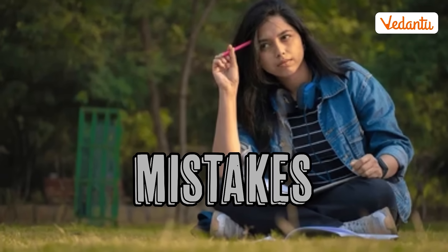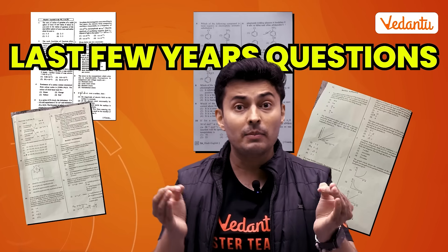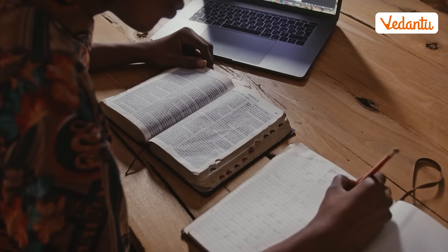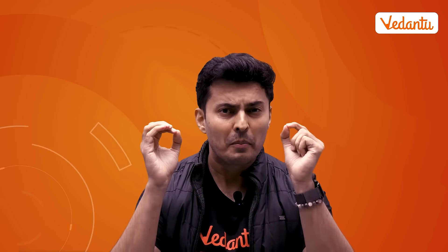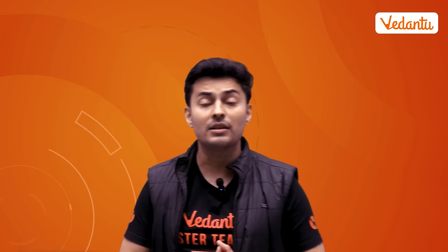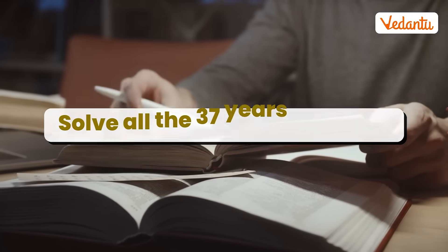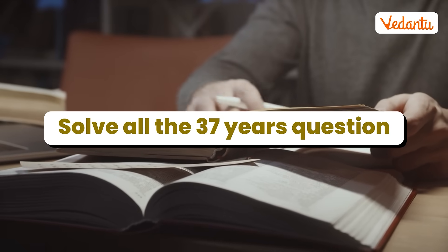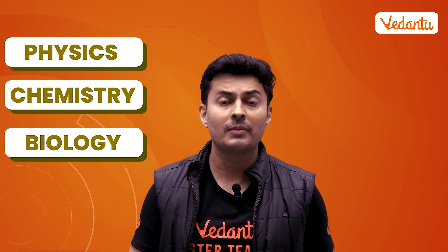One of the most common mistakes many NEET aspirants make is just solving the last few years' questions. Remember, NEET is a pen and paper exam, so when you're practicing, the question should be in front of you — not just on a screen — because the experience is completely different. My advice is to solve at least 20 to 30 years' worth of papers; in fact, the best thing is to solve all 37 years' worth of questions for physics, chemistry, and biology to master each concept.